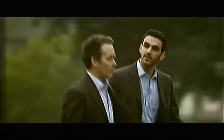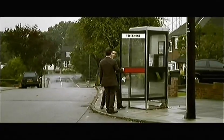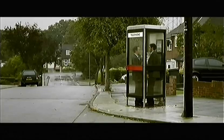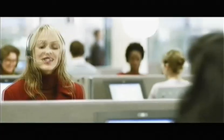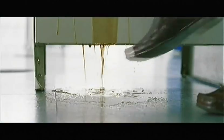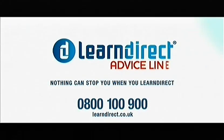Number two. My name's Gary. We're out in the field to tell you about the Learn Direct Advice Line. Millions of people want to improve their prospects but they don't know where to start. They can start by calling the Learn Direct Advice Line. They give you advice and help you find a course that's right for you. For advice on improving your skills, call 0800 100 900. Nothing can stop you when you learn direct.